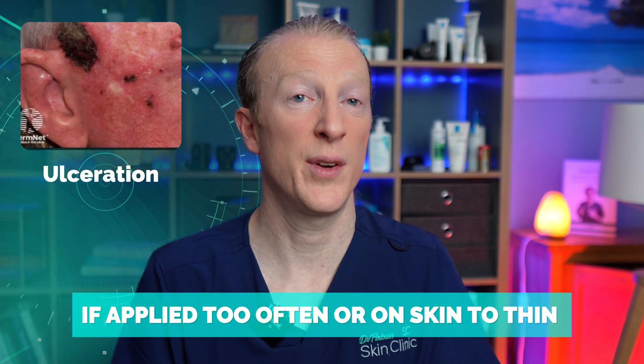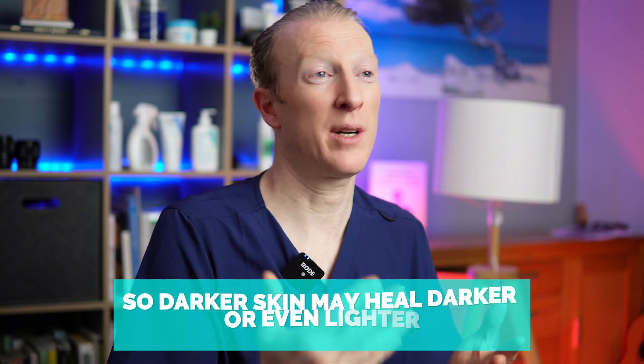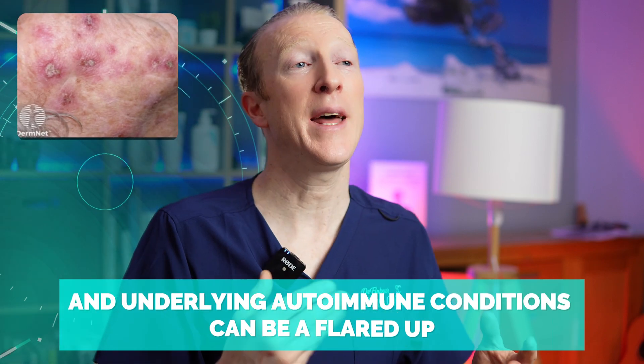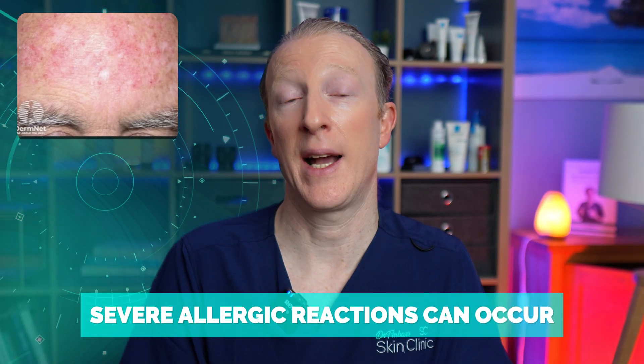There are rare side effects, including ulceration — especially if applied too often or on thin skin. You can get pigmentation changes: darker skin may heal darker or even lighter. Hair loss at the site of treatment is possible, and underlying autoimmune conditions can be flared up if you have one.